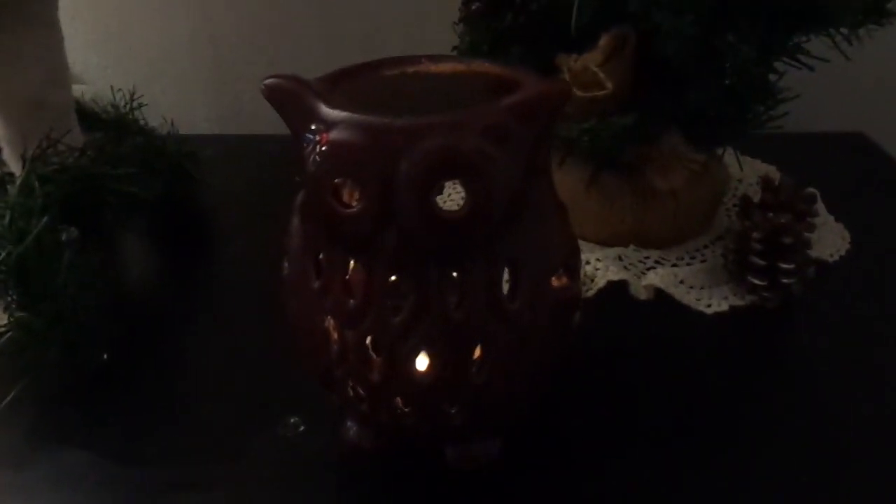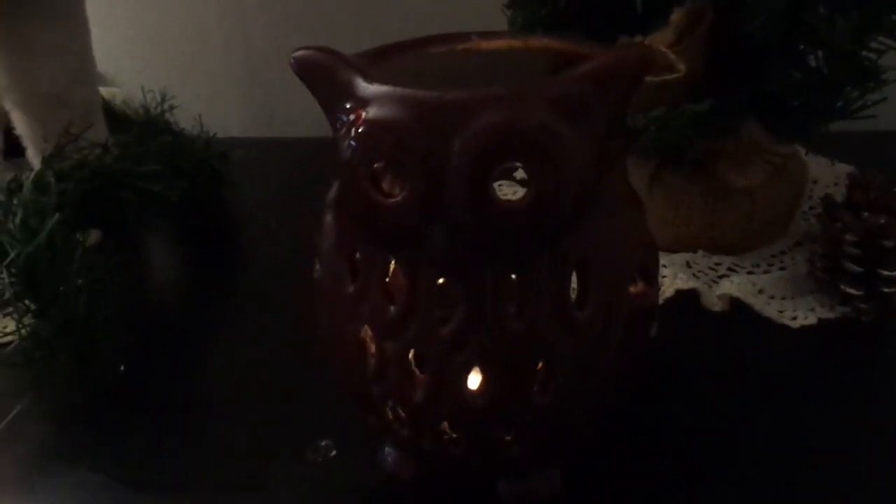This is my Owl Wax Warmer. I have a tea light candle at the back, so it heats the wax up top and makes it melt, which spreads the fragrance throughout the house. These are not expensive — I think I got this at Dollar General for around $3. It also illuminates the candle, and it's very cute.